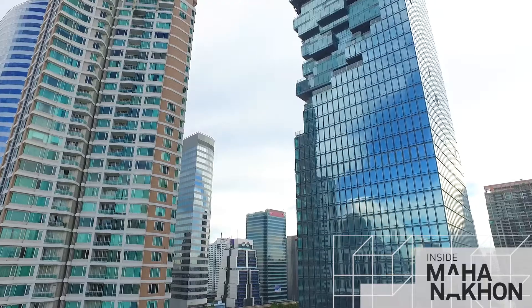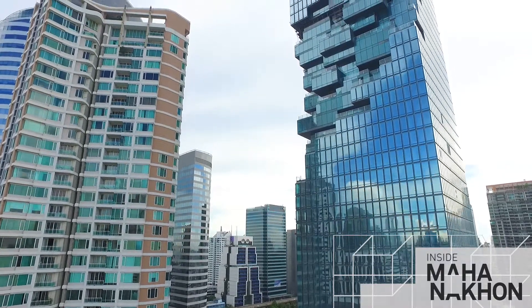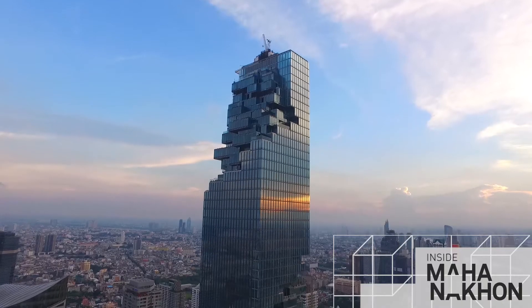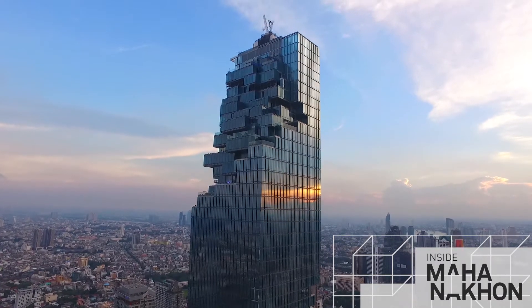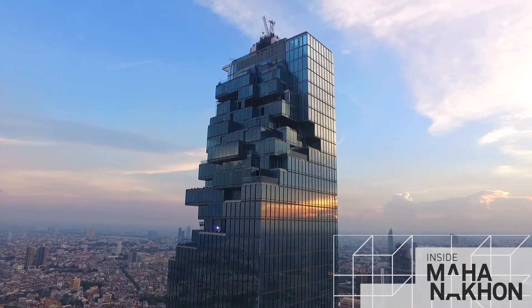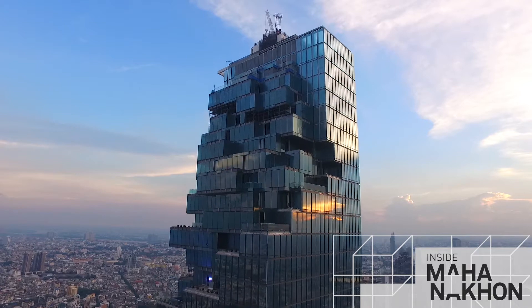The lower tower panels are actually slightly shorter — 3.7 metres tall by 1.8 metres wide, up to the 19th floor. Then up to the 51st floor, the height grows to 3.9 metres. And right up at the top of the building, the sky residences and the observatory enjoy a height of 4.4 metres, with the same width of 1.8 metres.